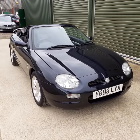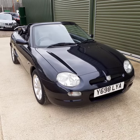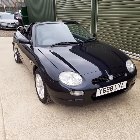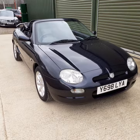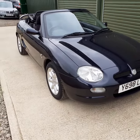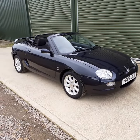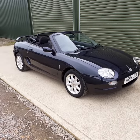Hi, this is Alex from Beetle Garage. We're very pleased to offer this very late Mk2 MGF, finished in anthracite — a very sought after colour. As you can see, the car is in outstanding condition. Unsurprisingly, it's covered a very low mileage of 31,000.